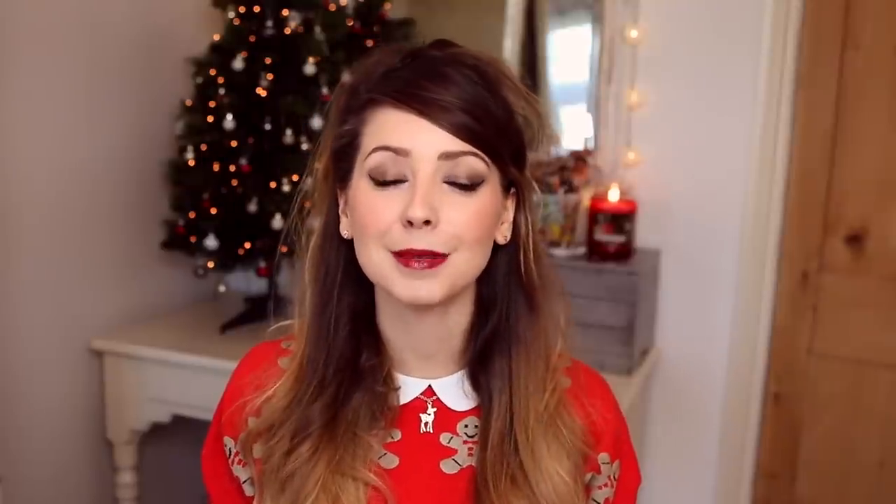Whenever it gets slightly closer to December, I am itching to decorate my bedroom Christmassy and to get in the Christmas spirit. If you didn't know already, Christmas is probably one of my favourite times of the year, so I really, really milk it. So here is my Christmas themed video. I thought I would do this to give any of you that want to decorate your bedrooms a little bit of Christmas inspiration. And if you don't celebrate Christmas, then I hope that you enjoy this anyway.